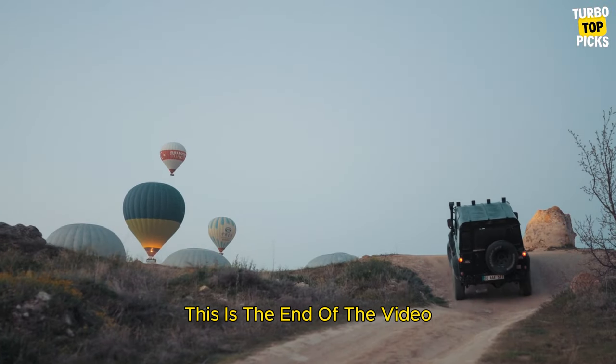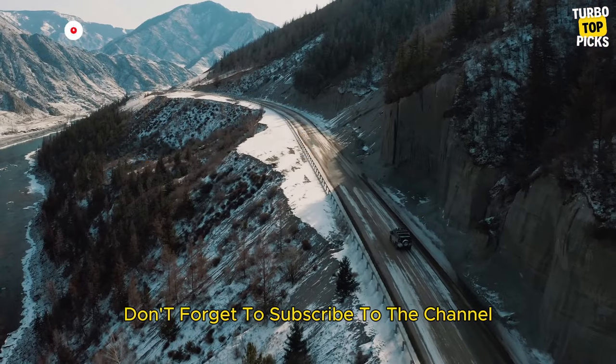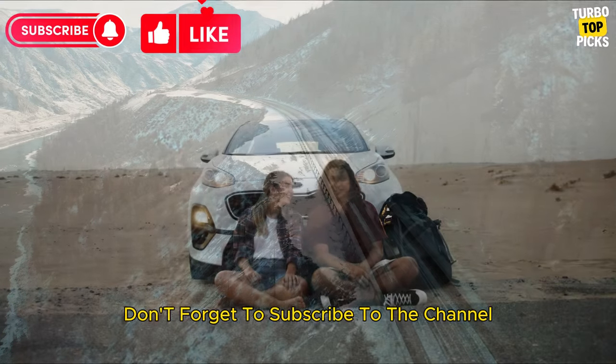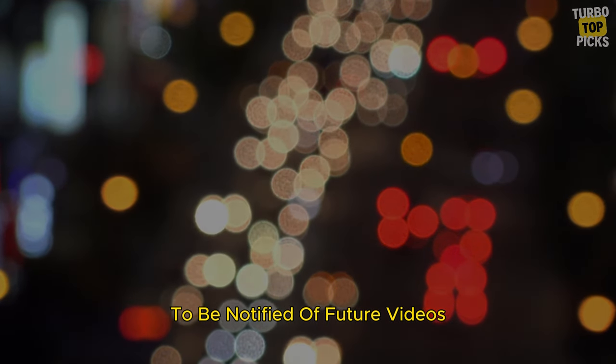This is the end of the video. Please indicate your favorite SUV in the comments. Don't forget to subscribe to the channel and turn on notifications to be notified of future videos. See you soon.